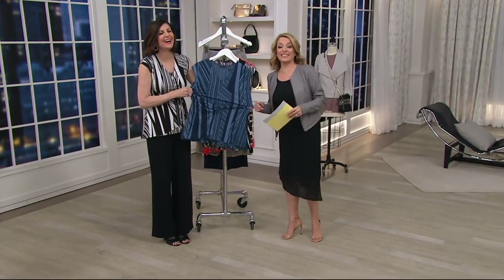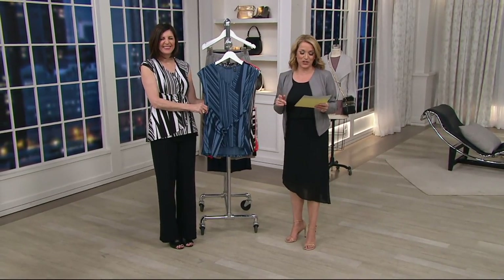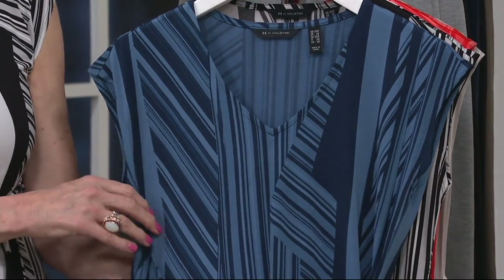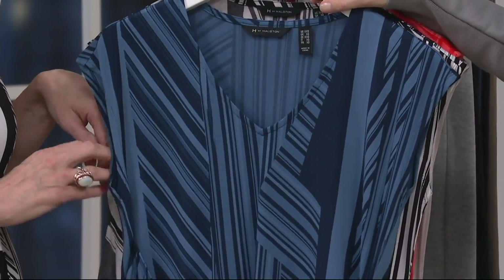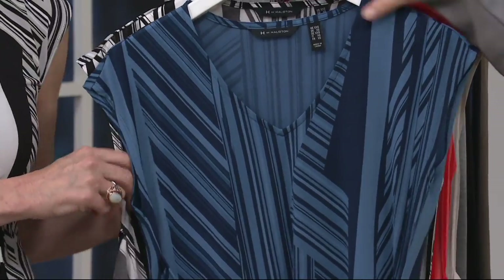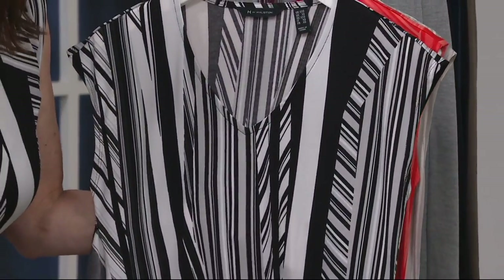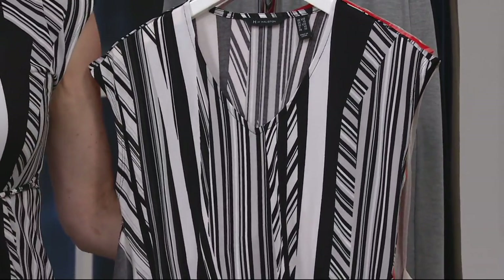$37.82 cents. Your Q card will break that down — three monthly payments of $12.60 each. We've got it for you in Navy Smoke. That's a great pair with white pants. You're going to see the whole outfit — I just realized Ellen's got on the matching pants.